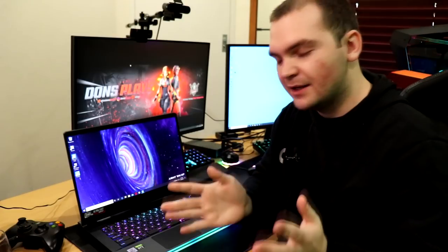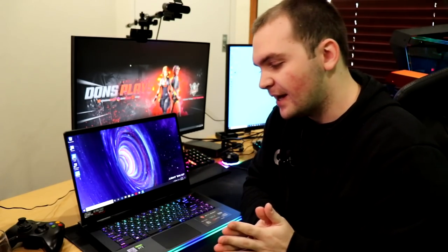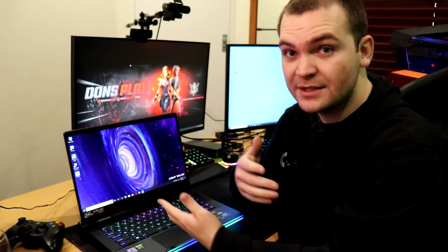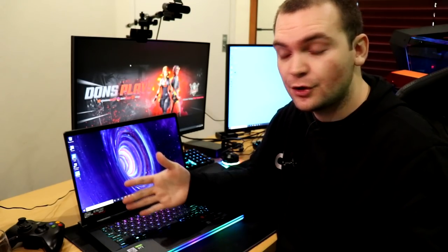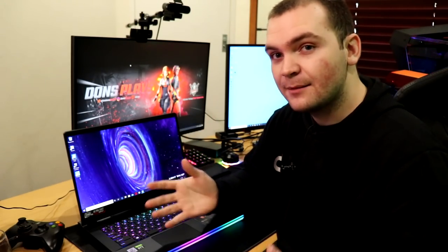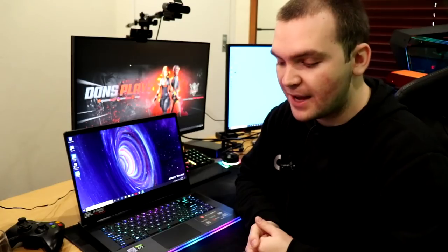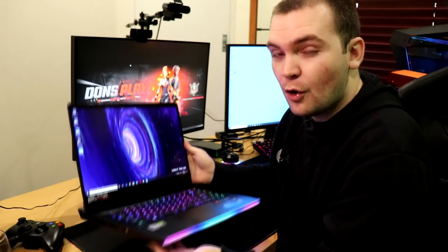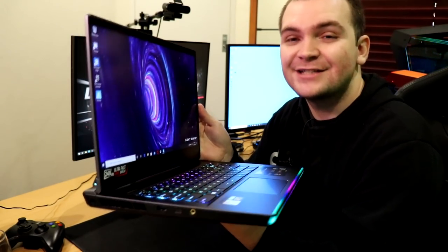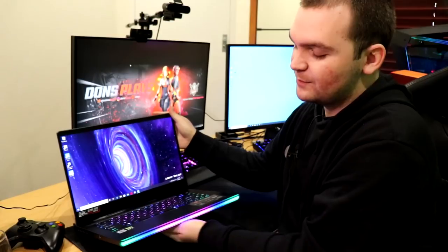Two things come to mind immediately. Number one: when gaming, because it is so thin and compact, it does get a bit noisy. I'll game on it, let it warm up, let it be fully heat-soaked with the fans running at normal gaming speed, and you can hear them. If you have a headset on, you won't hear them at all. But while doing testing with games running, you do notice the fans. Then again, to keep an 8-core 16-thread processor and an RTX 2070 Super cool in this form factor, there's no other way but to have those fans working really hard.